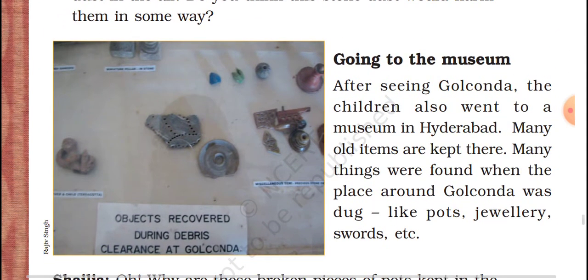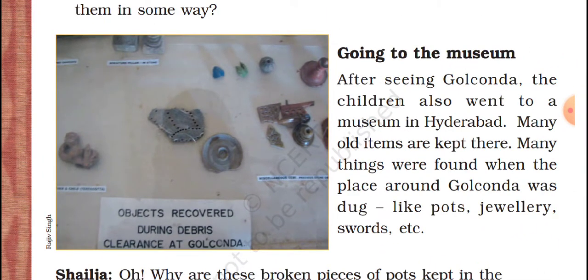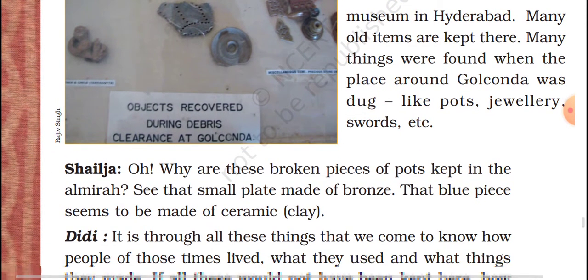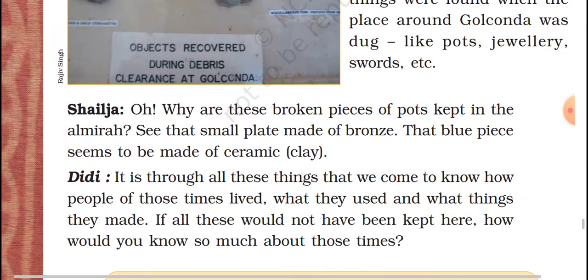Here, pictures of objects recovered from that place are given. After seeing Golconda, the children also went to a museum in Hyderabad. Many old items are kept in the museum for remembrance. Many things were found when the area around Golconda was dug — like pots, jewelry, swords, etc. Shail asks: why are these broken pieces kept in the almirah? See that small plate made of bronze and that blue paste made of ceramic. Didi says: it is through all these things we come to know how people lived here and what type of materials they used.